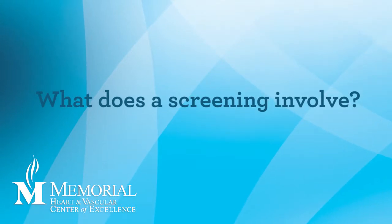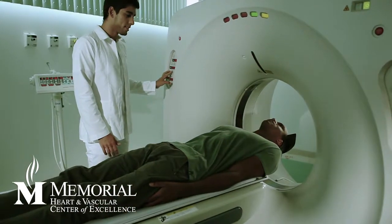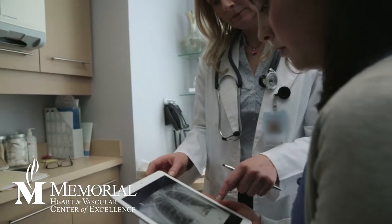Anything that can image the aorta can be used to detect these — CT scans, MRIs, and sometimes plain x-rays. But the most common screening tool is ultrasound. An ultrasound is non-invasive; you're not injected with any contrast or chemical and it's certainly not painful. It's no different than a sonogram for a pregnant woman looking at the baby — the same type of technology. Basically, a probe with some jelly is placed on your abdomen and we can see how big the aorta is.